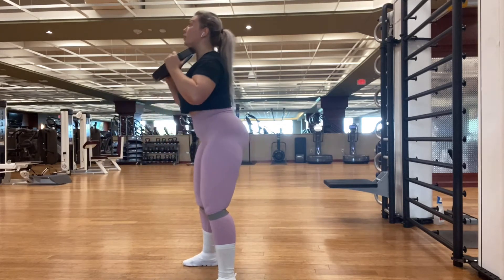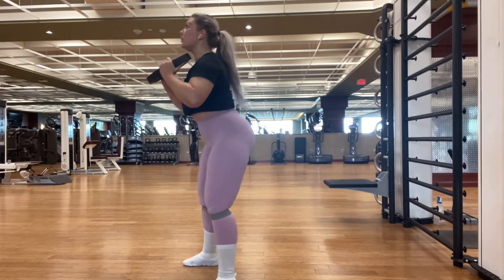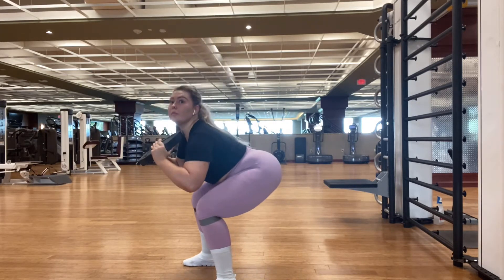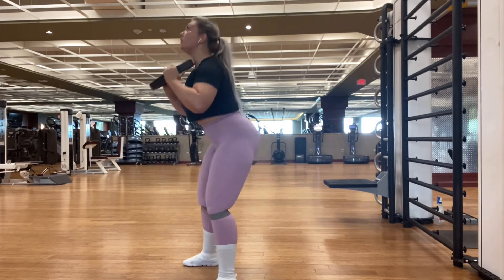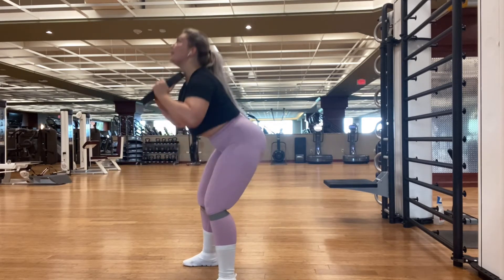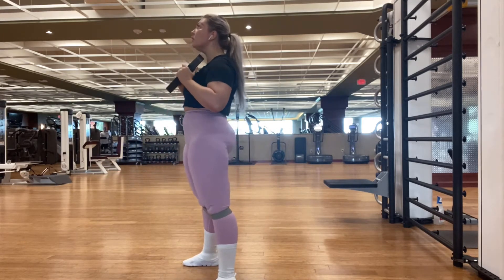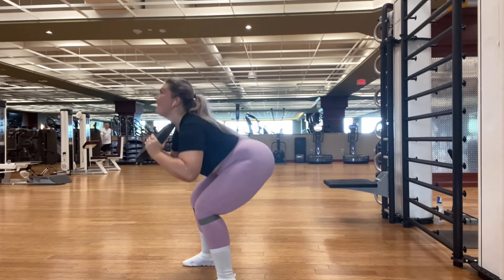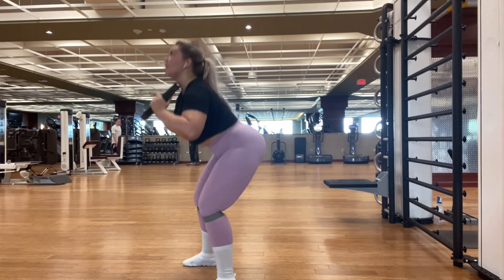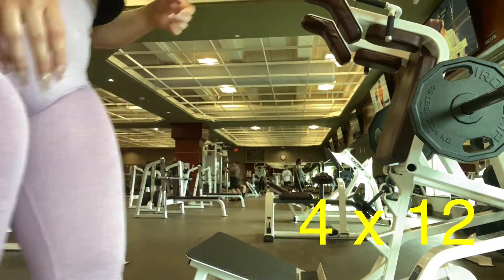This is our third exercise. By the way, for those wondering, I do legs twice or 3 times a week depending on how heavy or how sore I am, but I try to fit in at least 2 leg days. For this third exercise we have bands again — I love bands. I also took a 25-pounder. Do 4 sets of 15 with this one.